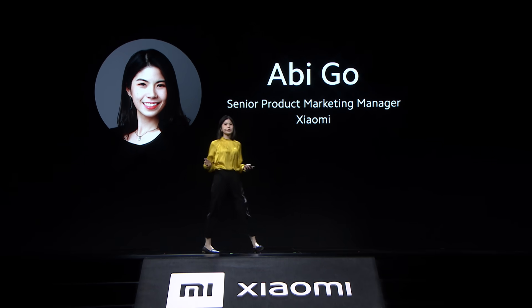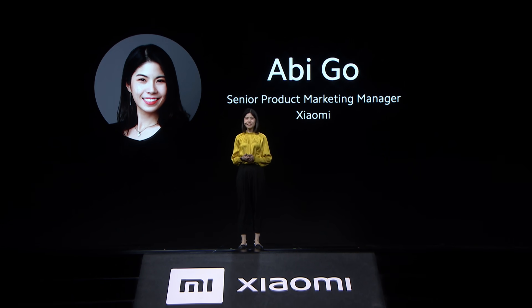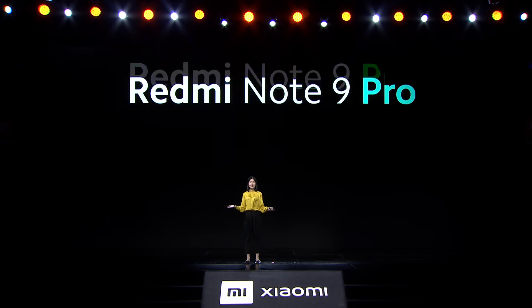Hello everyone, welcome to our online global launch today. I hope everyone is staying safe and staying strong. My name is Abby Go, Senior Product Marketing Manager from Xiaomi Global. And the legend continues as we bring yet another incredible series. Why don't we all welcome Redmi Note 9 Pro.